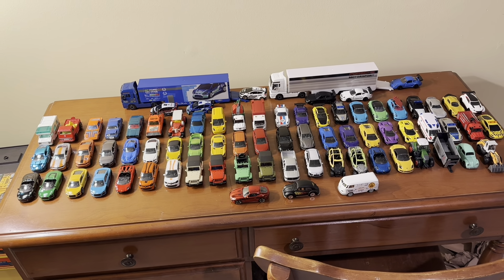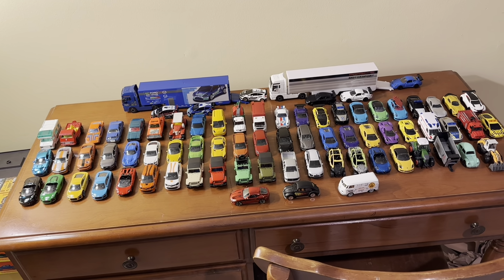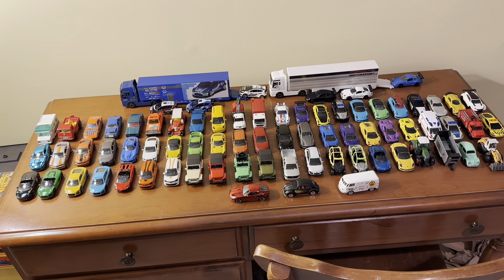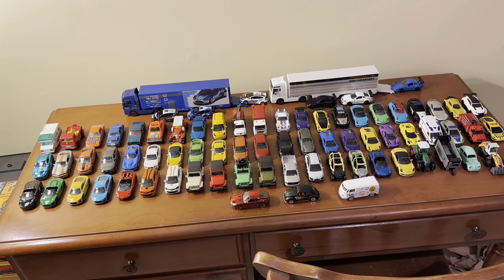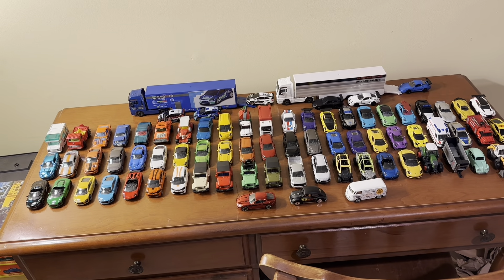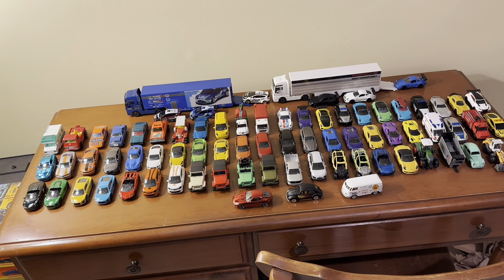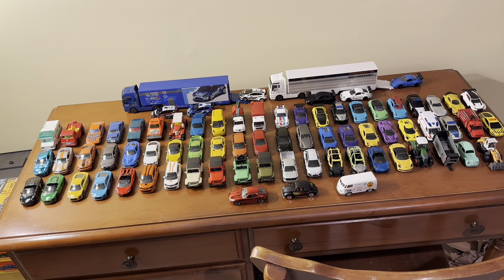If you're in the U.S., the best way to get these Majorette models is to go online on sites such as eBay and Amazon. I actually got a set of 33 Majorette models from Amazon back in 2022 and did a video on that unboxing and showcase, which actually became my most viewed video.